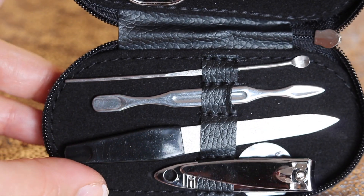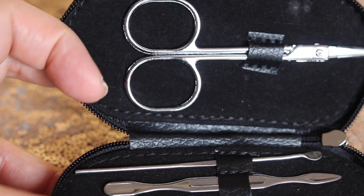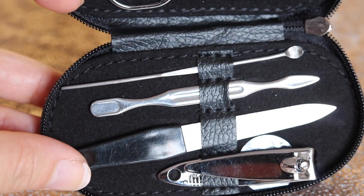Also perfect for travel and super cute, the NCLA Nailed It Toolkit. This five-piece set instantly freshens up your manicure no matter where you are. This is valued at $18.